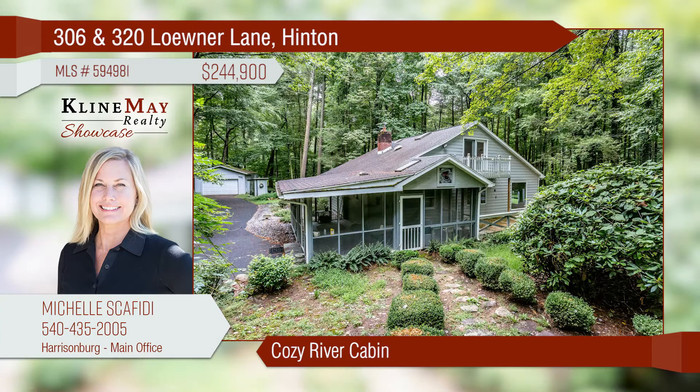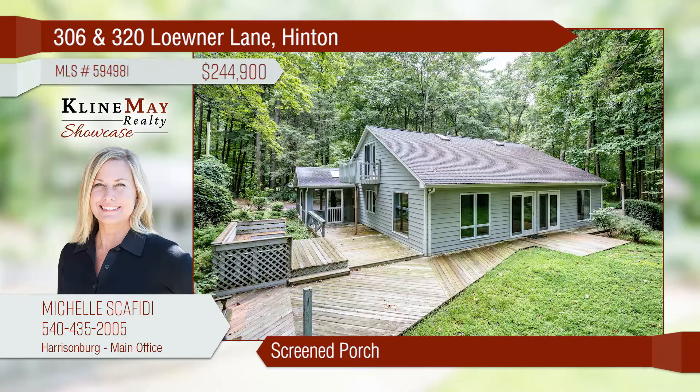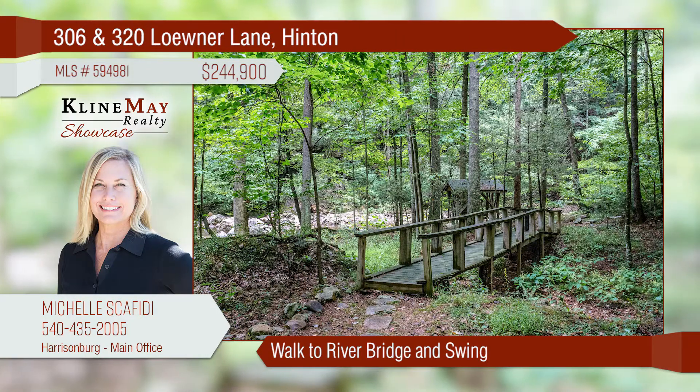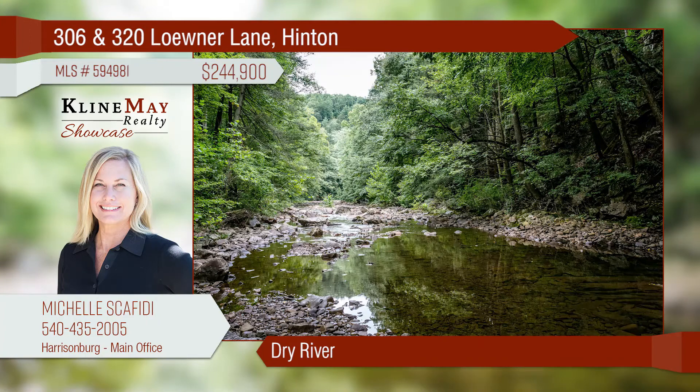Storybrook Cabin on Dry River, just minutes from Harrisonburg in the Raleigh Springs area. This quaint cabin offers a screened porch and finished attic space. The wonderful backyard is complete with an outdoor fireplace, a walking bridge, and a covered swing right on the beautiful river.